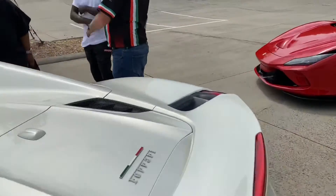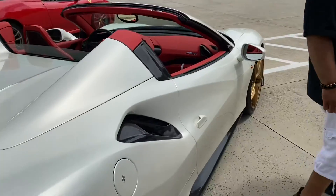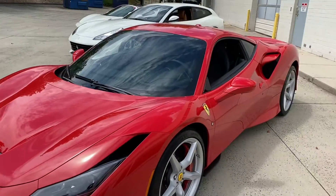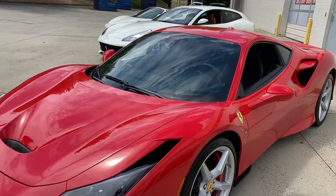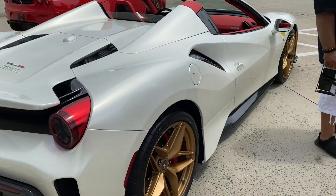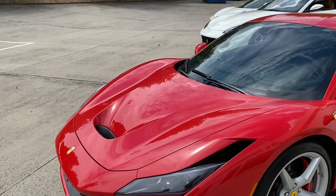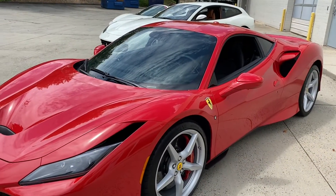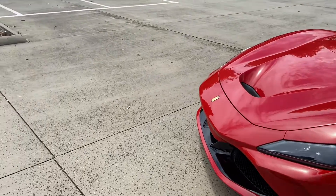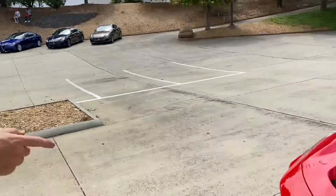I've always been into the F8. He has both — an F8 and a Huracán Performante. The Performante sounds different because it's got the V10 and that exhaust note, but performance-wise he says the F8 feels faster.